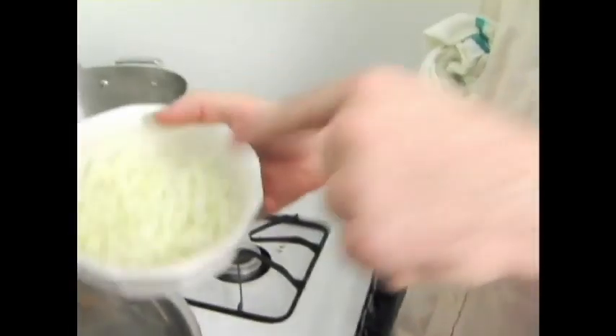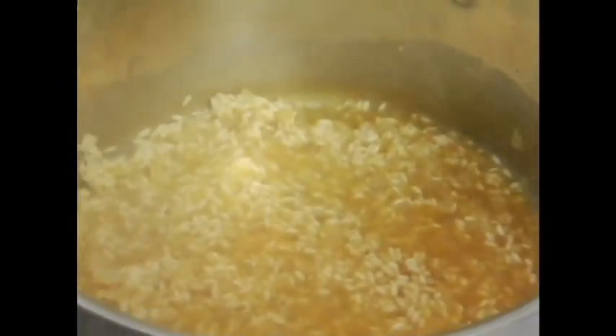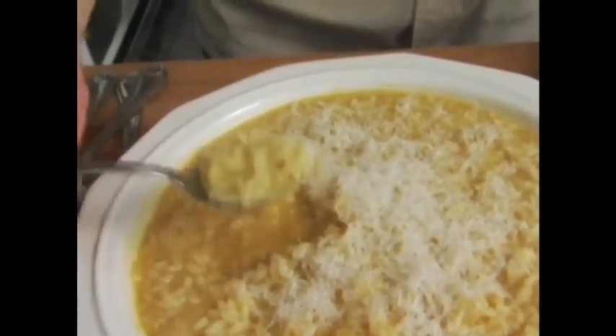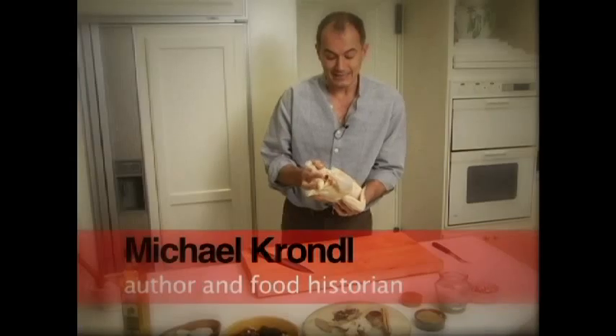Making risotto. You'll need stock, pepper, arborio rice, white wine, onion, salt, butter, and parmesan cheese. First, bring your stock to a simmer. With your very sharp knife, small dice half an onion. Take your large pot, turn on the heat, and toss in one tablespoon of butter. Once it's melted, add your onion with a little bit of salt and sweat until translucent, about 10 or 15 minutes.